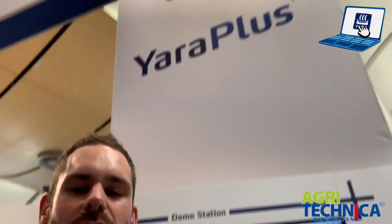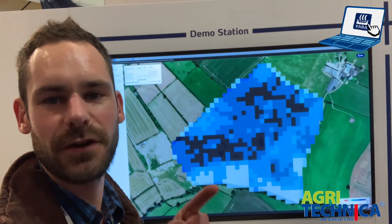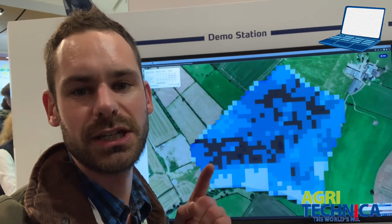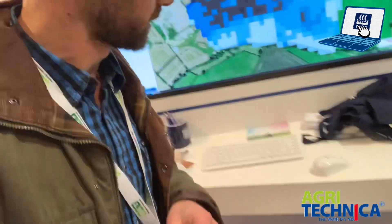Now I'm on the Yara stand looking at the Yara Plus system. This is one of our fields and we've made a fertiliser plan — an individual crop plan — so we can variable rate the nutrition for this crop. We can also use the N-sensor, which is the key feature here, to test the crops in the field and upload that data to make sure we're putting the right nutrition into the right places.